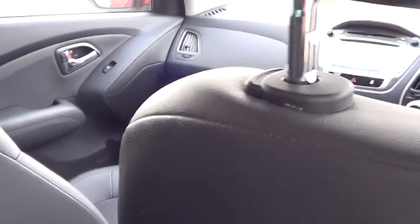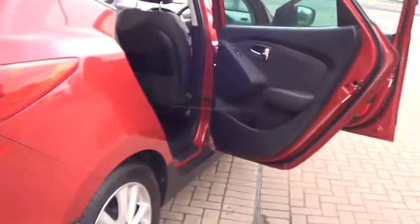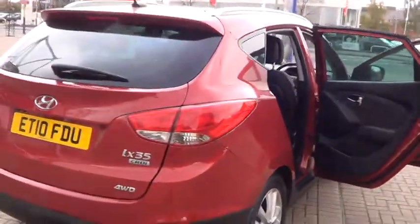This car is available for sale at £16,995 and can be bought online today by clicking the reserve online button to the right of this video.